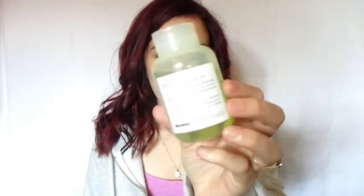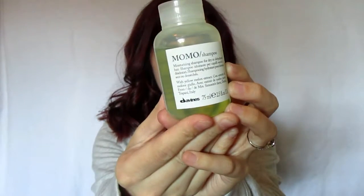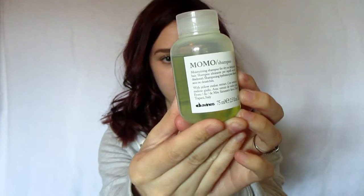The first thing that I got is this Momo Shampoo. This is from the brand Davinesse — I think that's how you pronounce it. So this is called the Momo Shampoo. It is a moisturizing shampoo for dry or dehydrated hair with yellow melon extract. It smells pretty good — it doesn't really have much of a smell to it. I did receive in the last box something just like this — the exact same thing except it's their hydrating version. It also comes with the conditioner, so I'm definitely looking forward to trying these out.